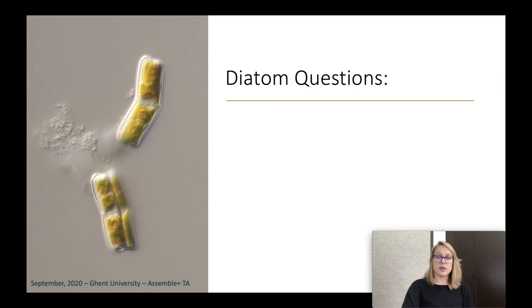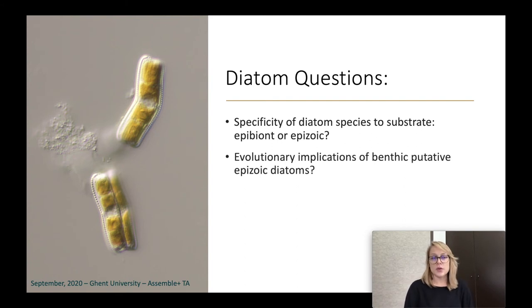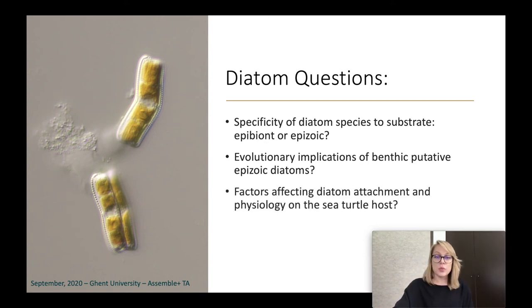Diatoms are microalgae known for their silicate frustules, so you could say that they live in glass houses — quite sturdy glass houses — meaning we can analyze them even if they're dead, which simplifies the sampling process. They are almost omnipresent and are used as bioindicators in different water management studies and protocols. That same idea we'd like to apply here: maybe we can use different diatom assemblages to characterize our loggerhead population or different states of a turtle. They're among the first colonizers of submerged surfaces, including marine vertebrates — you'll find them on turtles, whales, and manatees. We hope to answer what factors influence diatom attachment, habitat selection, and physiology on the sea turtle host through our research, especially my PhD.